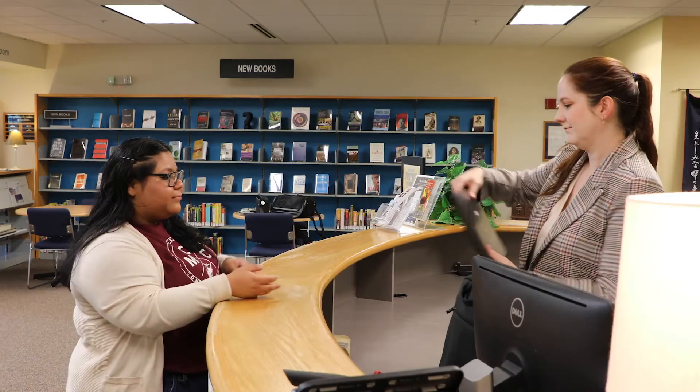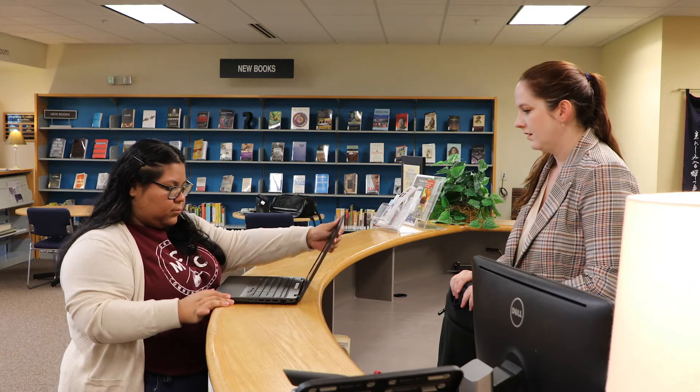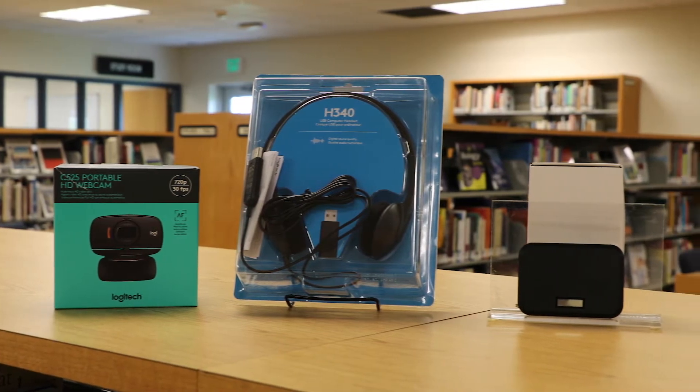You can also visit the student technology desk located in the Learning Commons to borrow a laptop, webcam, headset, or hotspot for your classes.